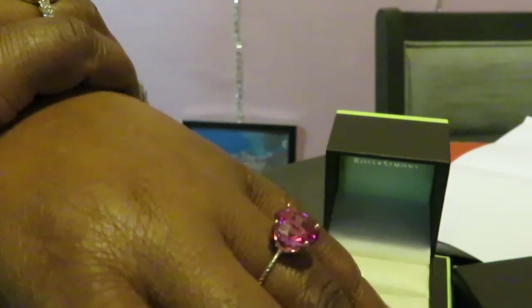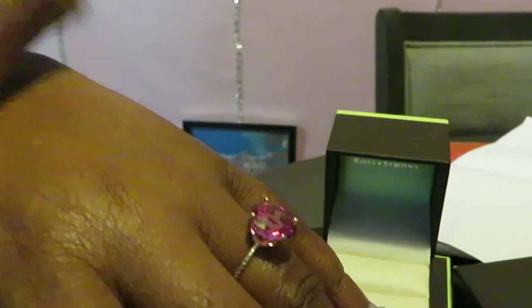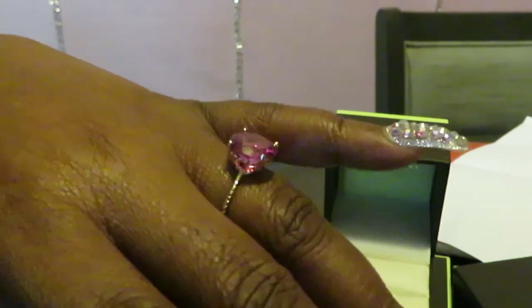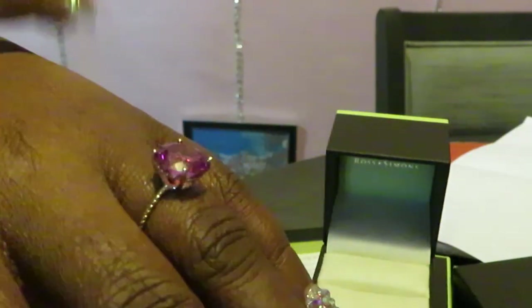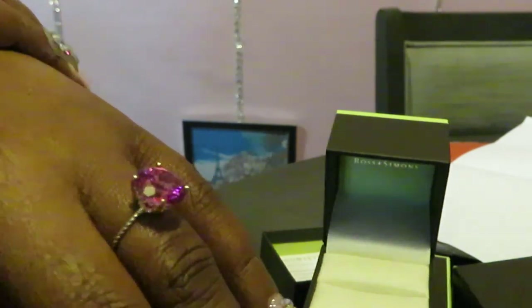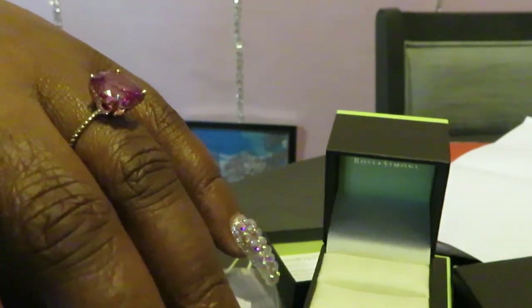All right, guys, gorgeous. This is Eureka Misha. Thank you so much for clicking on this video. Don't forget to like, comment, and subscribe. Don't forget to follow me on all my social media. Don't forget to go check out some of my other videos, guys. I'll be doing a lot more unboxing videos — I'm always ordering and unboxing something. Y'all should know that by now. Don't forget, guys: knowledge is power. Thanks, guys. Bye.